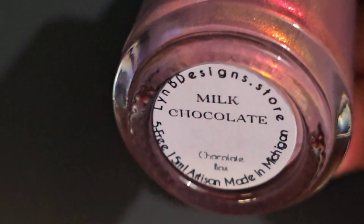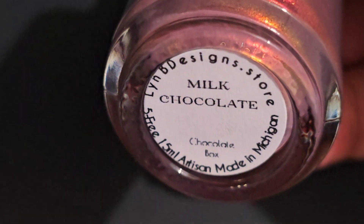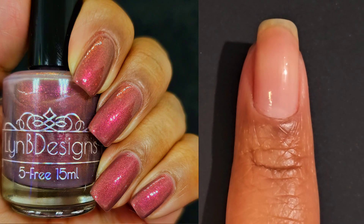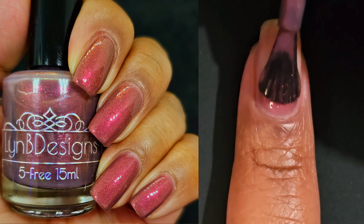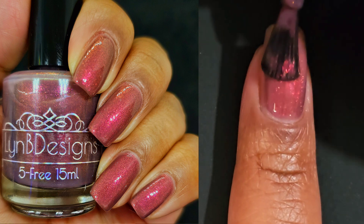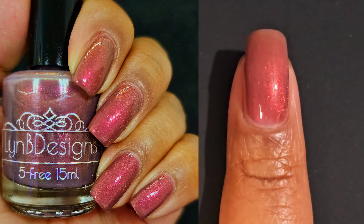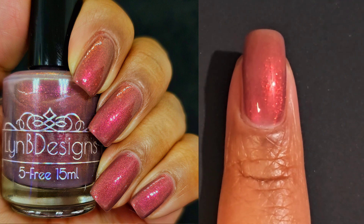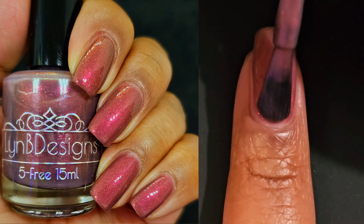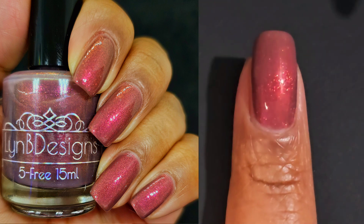Next up is Milk Chocolate. This one is a brown with pink to orange to gold shifting shimmer — not a warm toned pinky brown like Bittersweet, but a straight brown base with that same shifting shimmer. And I still loved it. It actually looked more like a raspberry chocolate to me, but I just could not get enough of this collection because all the pieces really went well together. They are made for a nice chocolate Valentine's Day box skittle mani. And again, I was able to get full opacity in two coats.